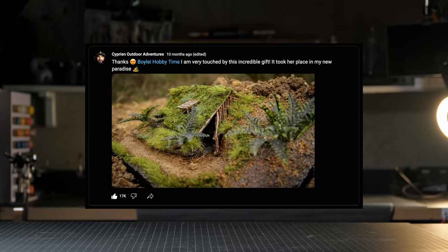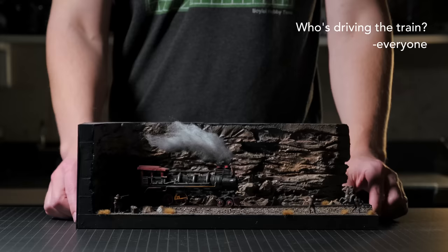The second project was this scratch-built train. The most common question was: where is the crew? I still have yet to add a crew.